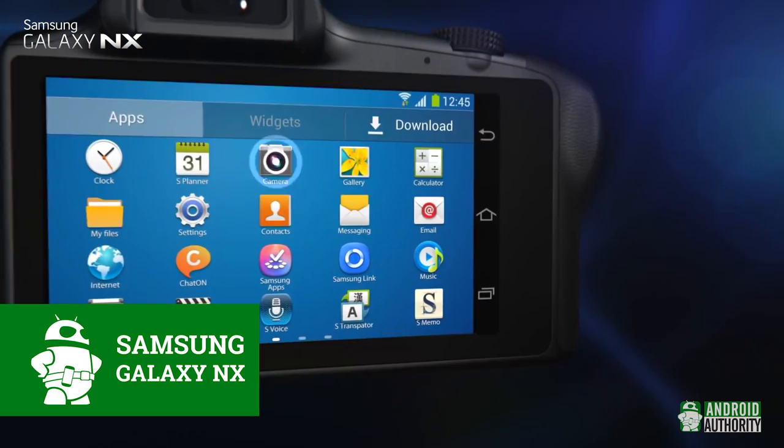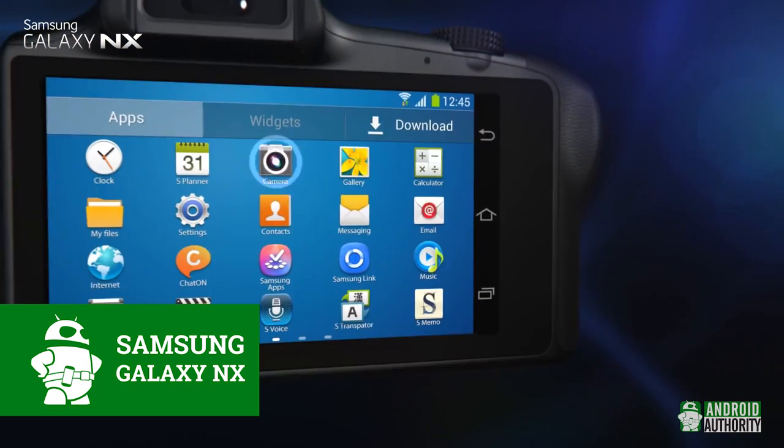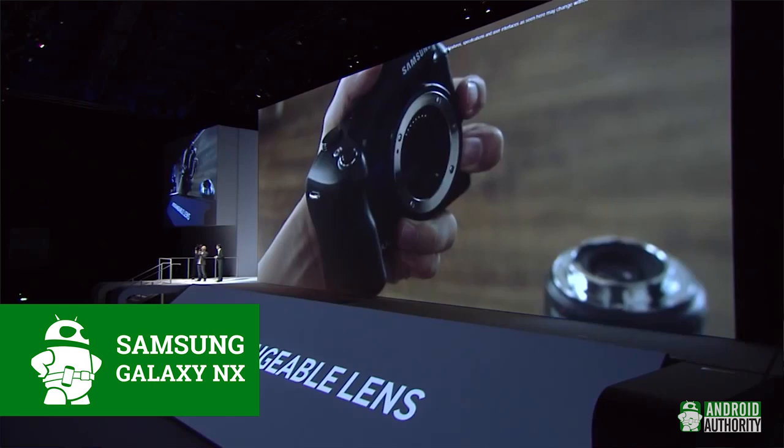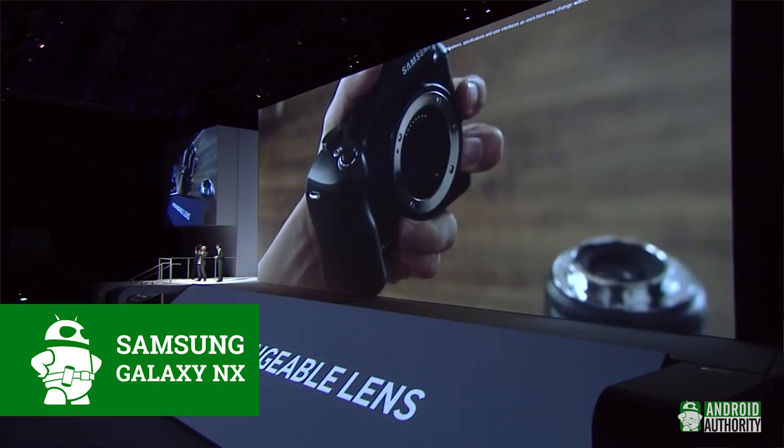Samsung also announced the Galaxy Camera NX. If you looked at the Galaxy S4 Zoom and thought, I want less phone and more camera, you're in luck. The Android-powered Galaxy NX will have a 4.8-inch touchscreen, 1.6GHz quad-core processor, 2GB of RAM, and 16GB of internal memory, along with better camera-specific features in general. It's an interchangeable lens camera, so more serious photographers will be able to choose the lens depending on the results they want. The Verge estimates that the Galaxy NX will cost close to $1,000 with a kit lens. Don't buy one for your kids, is what they're saying.